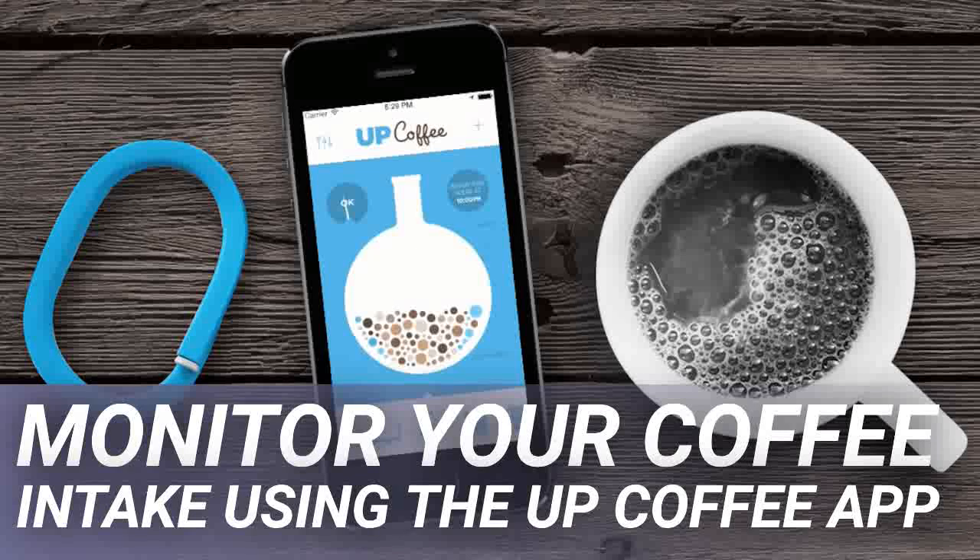But its main focus is on giving you a financial overview. You Need a Budget, YNAB, is a great tool for setting a budget and sticking to it. YNAB is nicely designed and gives you a clear report of where your money is going, as well as tools and four rules for budgeting to help you save.